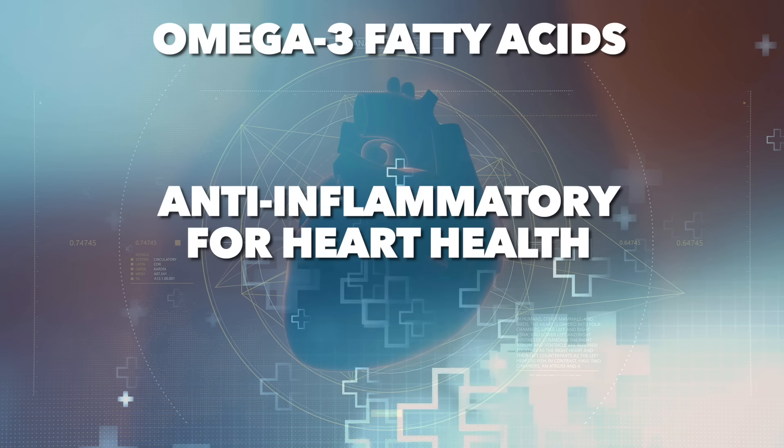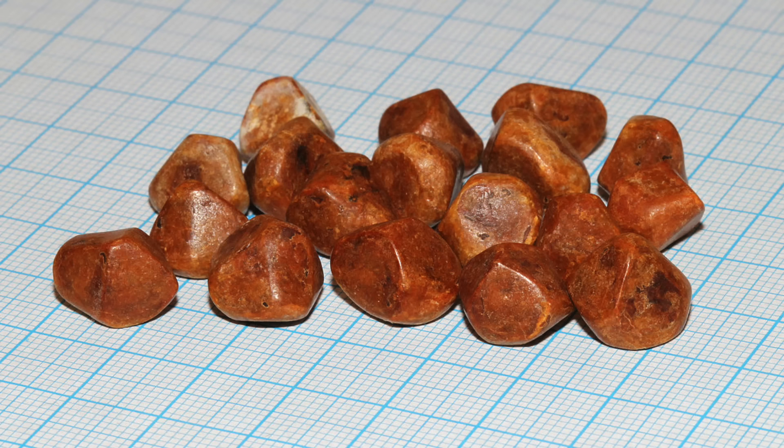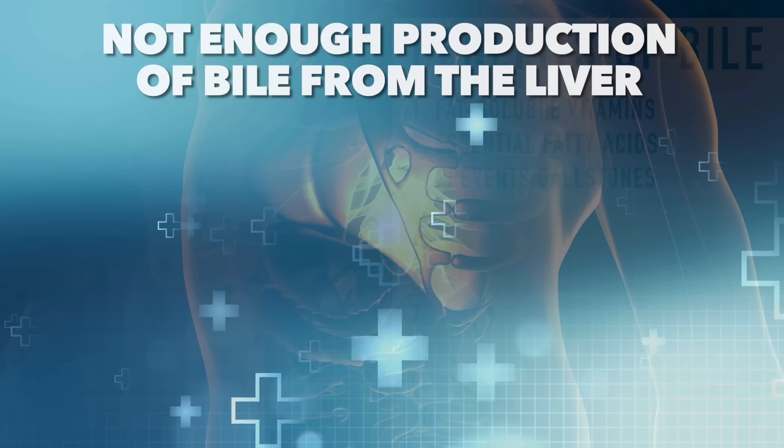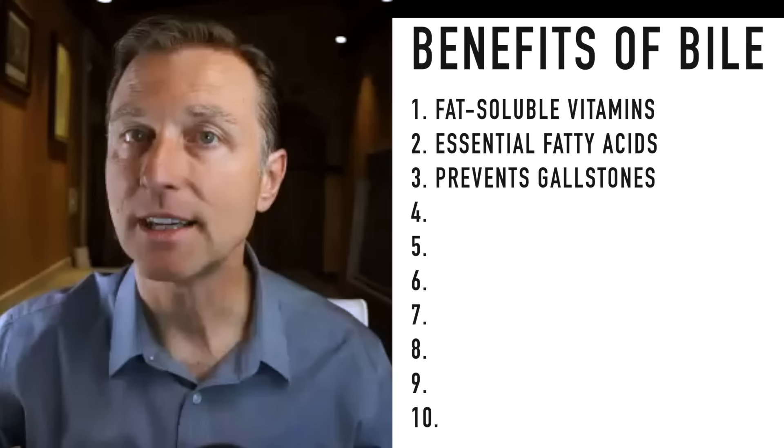Bile is also necessary for extracting essential fatty acids like omega-3 fatty acids, which are very important as anti-inflammatories for heart health. When it comes to gallstones — a gallstone is a super-concentrated cholesterol stone. If we have too much cholesterol and not enough bile salts, we get stones. There's either not enough production of bile from the liver, or a problem in the bile ducts, or a problem in the gallbladder, but having enough bile will prevent gallstones.